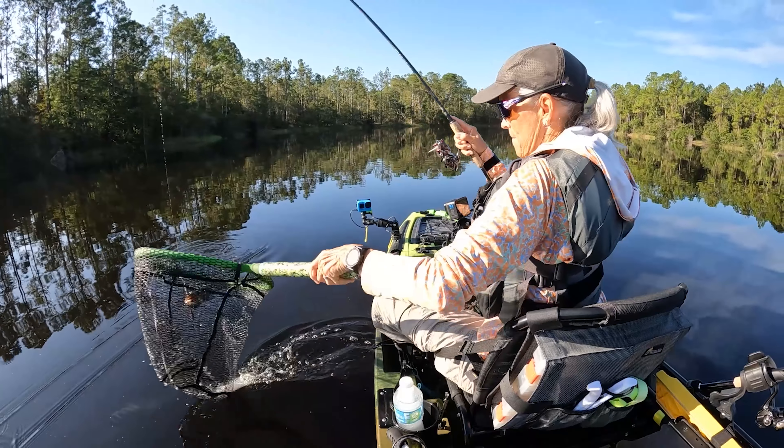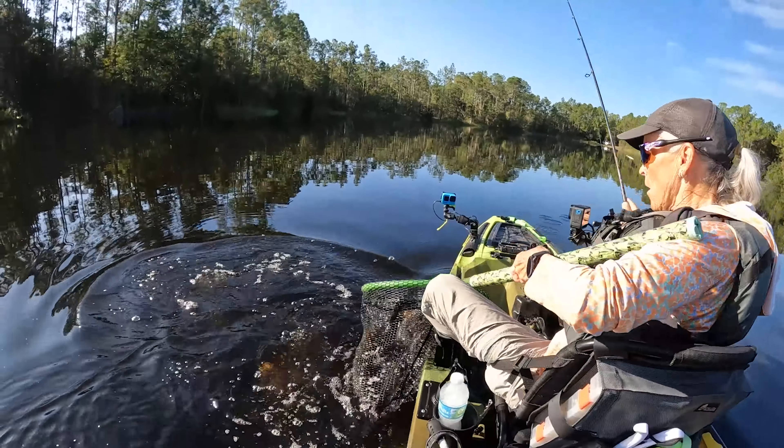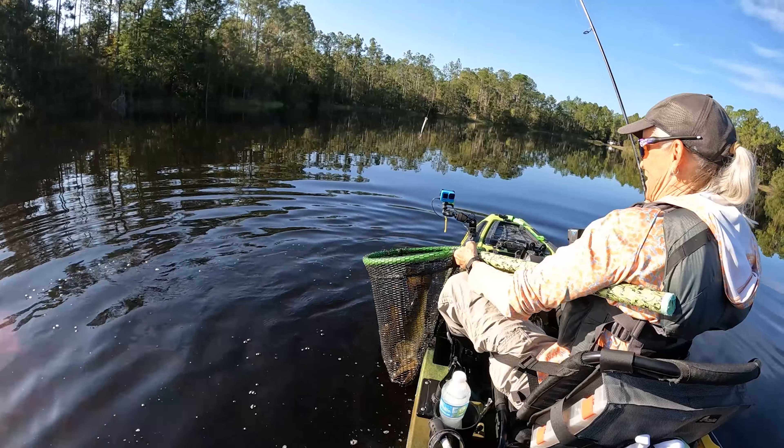Oh god. Oh my god. Guys, all the hooks just came out.